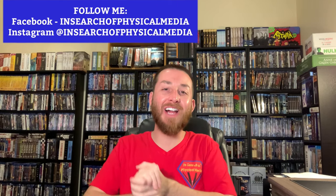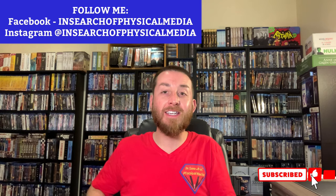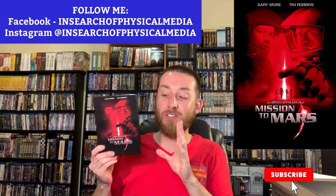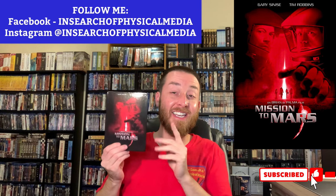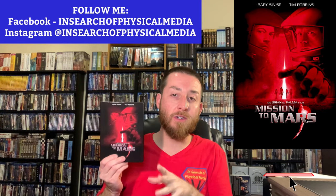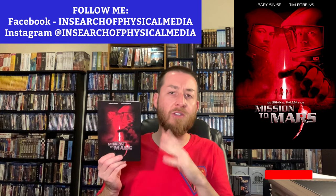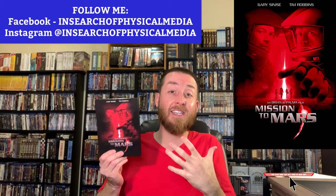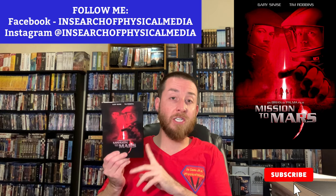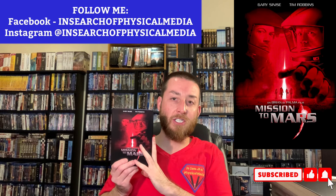Welcome back to the channel. I'm so glad you can join me again today. I've got an exciting review — we're going to go into a comparison on Mission to Mars, the complete remastered Blu-ray set. There's a lot of interesting things about this, and I guarantee a lot of you didn't know this was even released remastered on Blu-ray. It took me a long time to find this, and I'm really excited I finally got my copy.